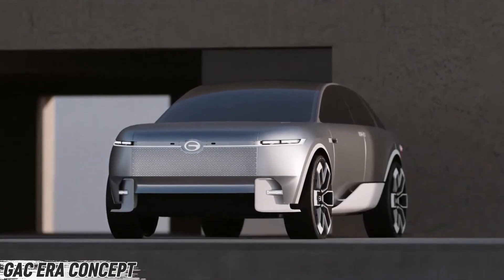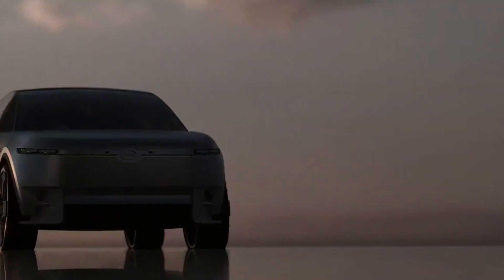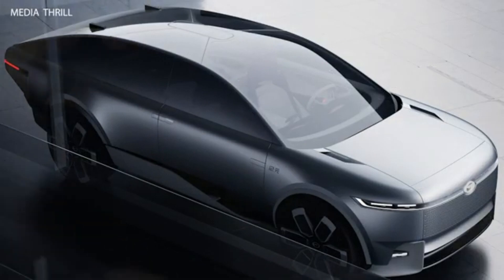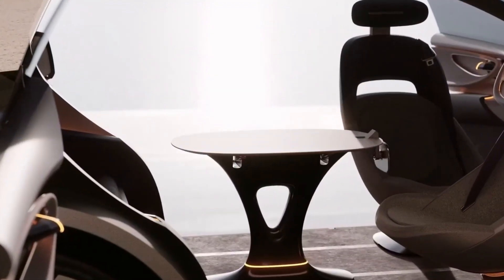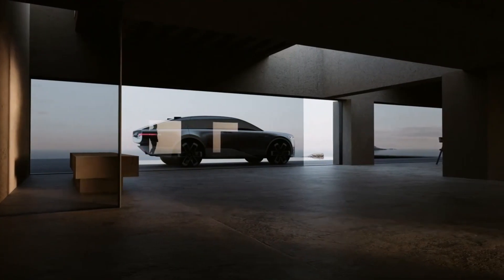Imagine a car that runs on hydrogen, delivers zero emissions, and still packs the power of a sports machine. That's the GAK Era concept — an energy vehicle built for the future of driving. Powered by hydrogen fuel cells and dual 200-kilowatt motors on the rear axle, it unleashes 540 horsepower while offering an incredible 800-kilometer range on a single charge.